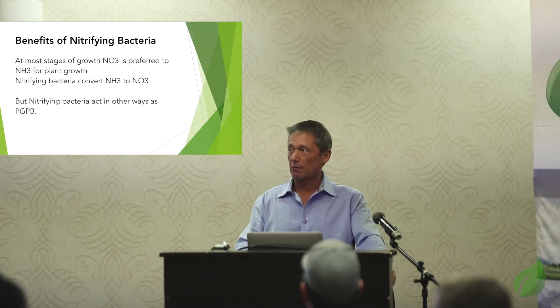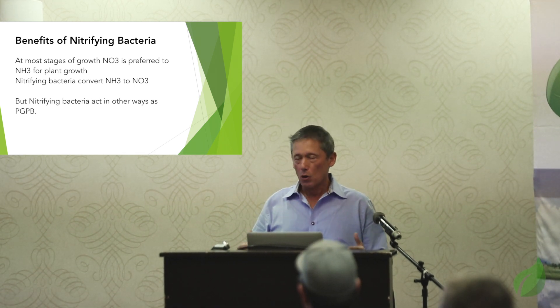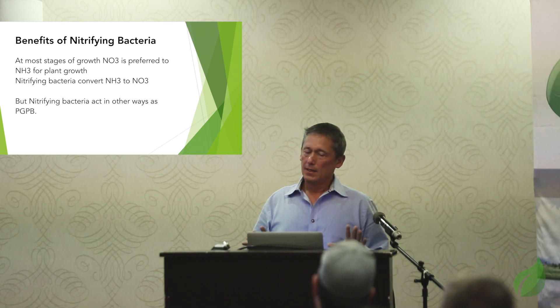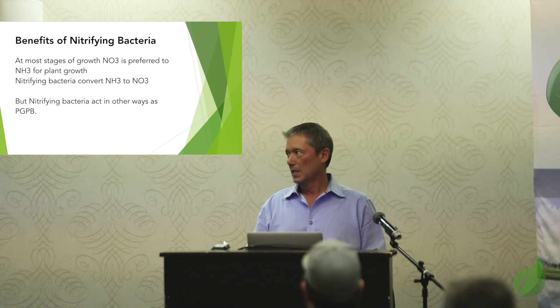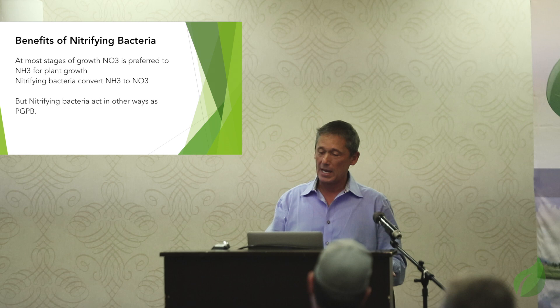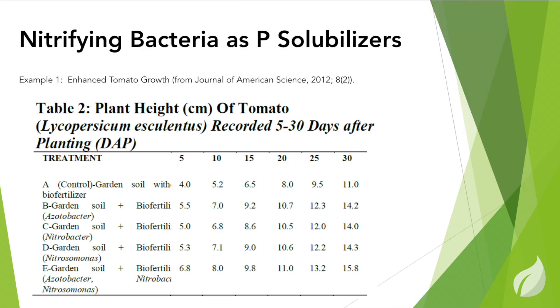We've all heard of nitrifying bacteria — we use them all the time in lake treatment. Nitrifying bacteria are commonly known to take ammonia and turn it into nitrate, and nitrate is a preferred nitrogen source for plants, especially once you get past germination. So we include that in our product as well. But one thing we've learned that isn't widely understood yet is that nitrifying bacteria act in many other ways as plant growth promoting bacteria. From the Journal of American Science just a couple of years ago, the study showed that the nitrifiers, while they did not make growth hormones and did not make siderophores, they did solubilize phosphorus — and that was a big surprise to them.